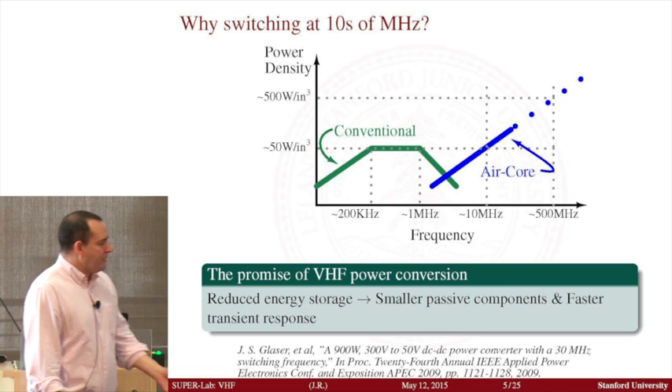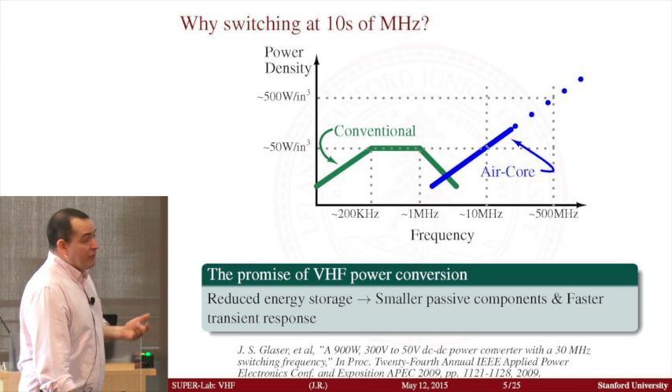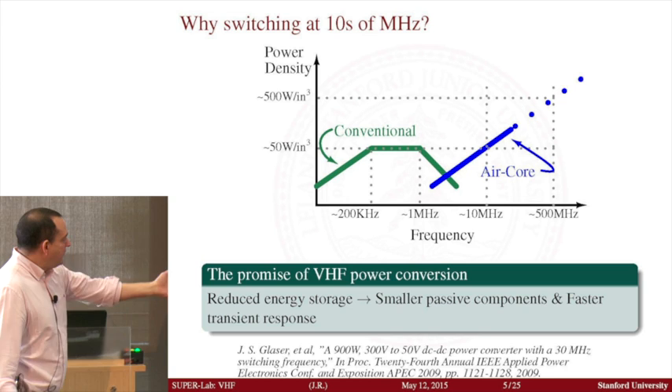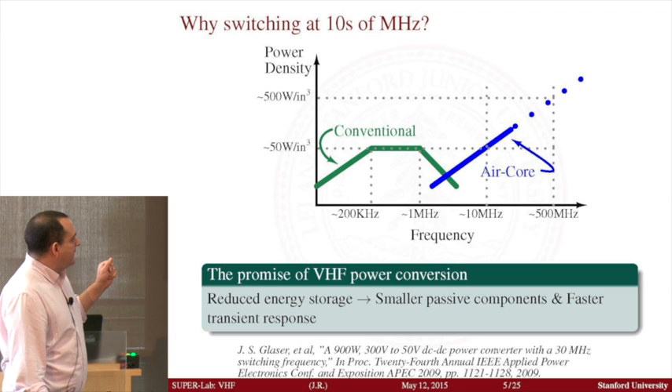This is a cartoon of what we're trying to do. The vertical axis is power density — power density is the name of the game in my field. Power density is how small you can make a power supply, and that has a lot of implications in terms of cost, weight, reliability, and temperature. Historically over the past 20 to 40 years in power electronics, we've been increasing the switching frequency — plotted on the horizontal axis — such that as we go higher in frequency, we achieve higher power densities.